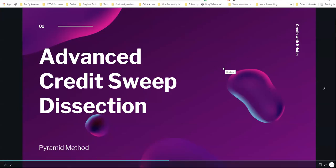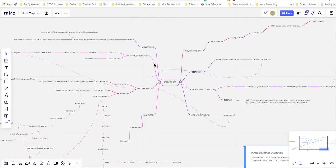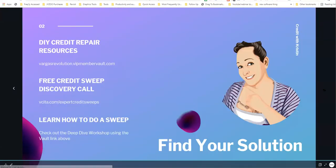In today's video, we are breaking down and dissecting the pyramid method, and we're doing this for a reason. This might just look like a spaghetti bowl to you, but I promise you it's not. If you have collections, foreclosures, student loans, repossessions, tax liens, bankruptcies, or late payments, then this is the video that you want to watch.